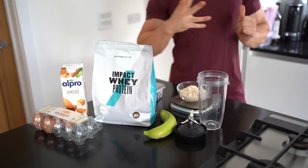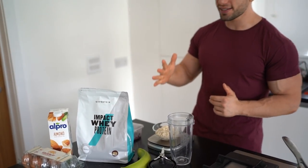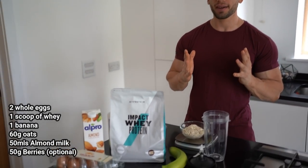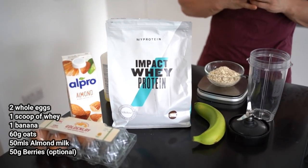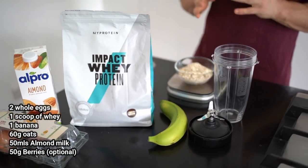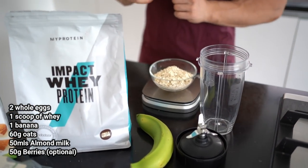So breakfast numero dos is protein pancakes. This is a real simple and easy recipe. All you need are these ingredients to make perfect, fluffy, moist protein pancakes. Most people over-complicate it, but this is all you're going to need. First step is 60 grams of oats — you're going to pour it into your blender of choice.